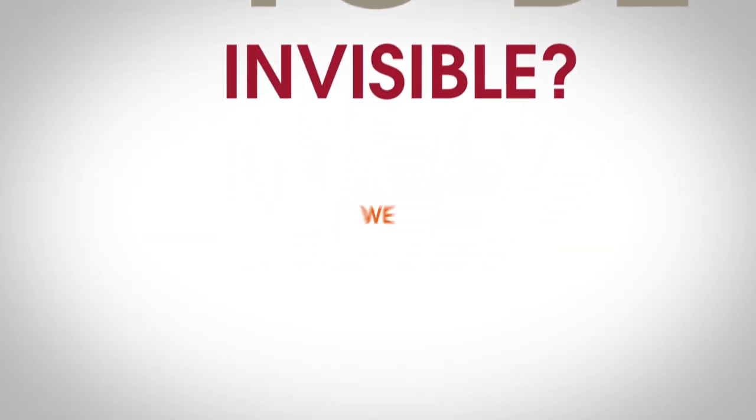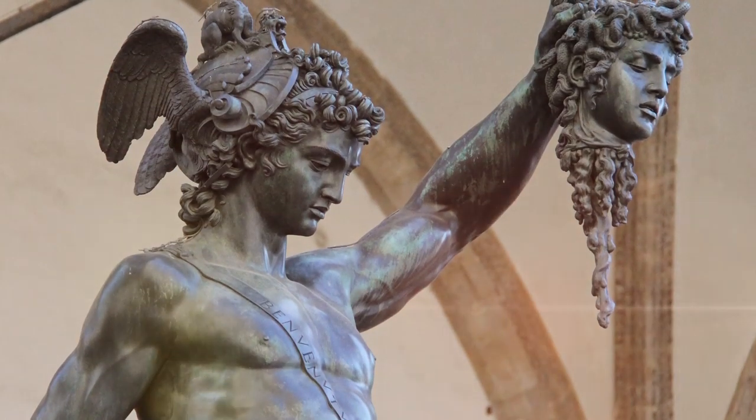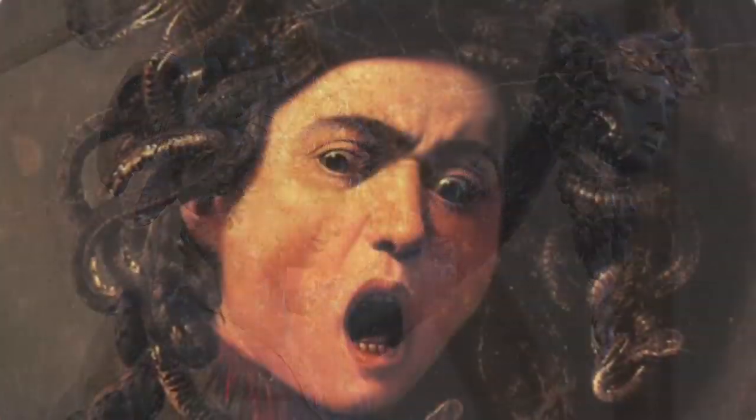Ever wanted to be invisible? We might be closer than you think. Admit it — all of us at some point in our lives have wanted to be invisible, and this desire goes back a long way. Look at the Greek myth about Perseus, who used invisibility to defeat the monster Medusa. Skip ahead a couple thousand years, and characters from Harry Potter to Smeagol have used invisibility in a very similar way. Invisibility represents power, freedom, and lack of accountability.